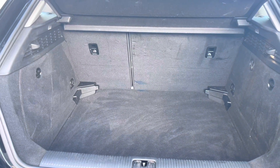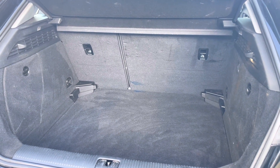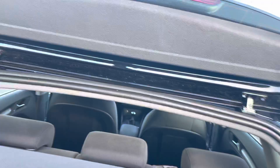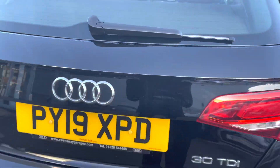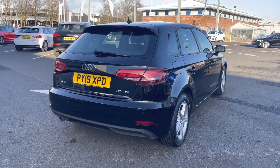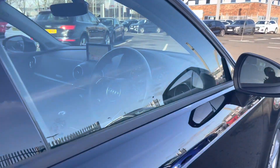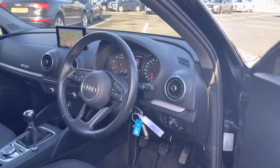It does come with a nice amount of boot space in the back, which is perfect for storing personal belongings, day-to-day items, or even slightly larger items such as luggage. The boot lid manually opens and closes and offers the perfect amount of space for storing any personal belongings on any journey.